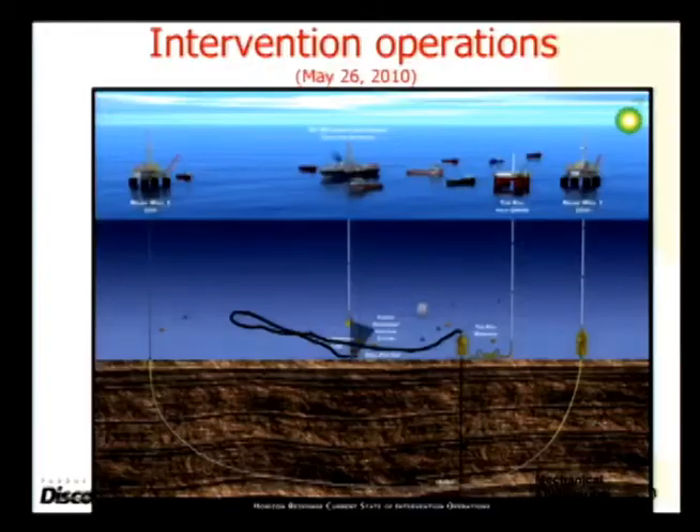After the disaster and the vessel sank, what happened was that riser pipe that used to be standing there fell down onto the seafloor, with oil coming out.